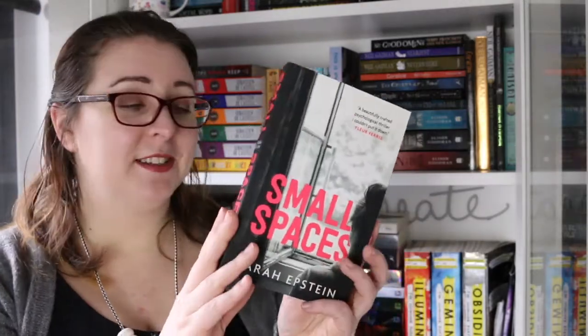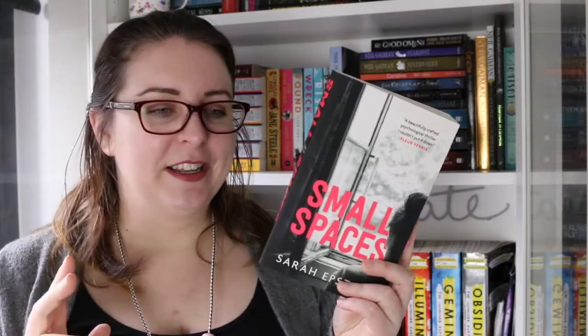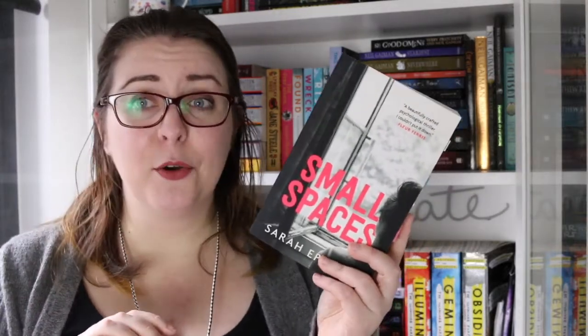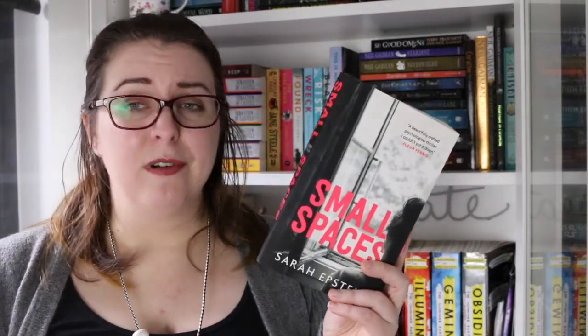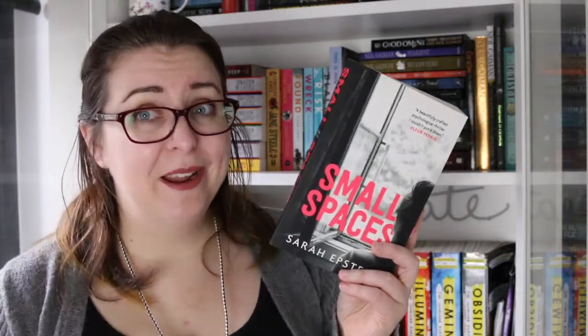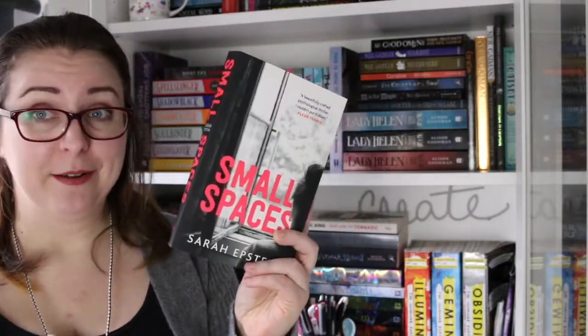It was delightfully creepy in a way. Another delightfully creepy Australian young adult book is Small Spaces by Sarah Epstein. This one is definitely crime mystery thriller and it is creepy. It's about a young girl who was traumatized in her past and grew up believing that she had an imaginary friend, and as we get through the story we begin to question whether or not that imaginary friend was actually imaginary. Definitely worth checking out.